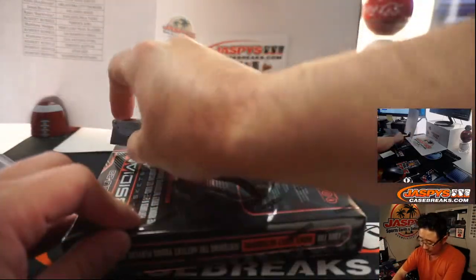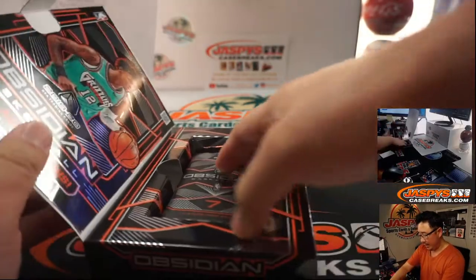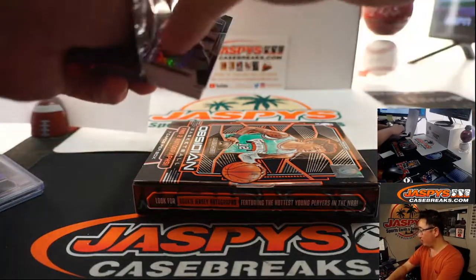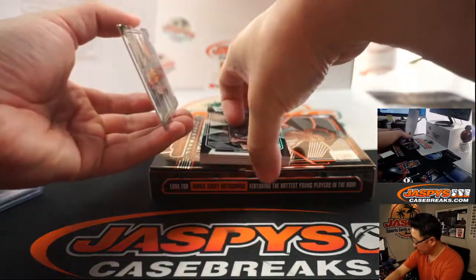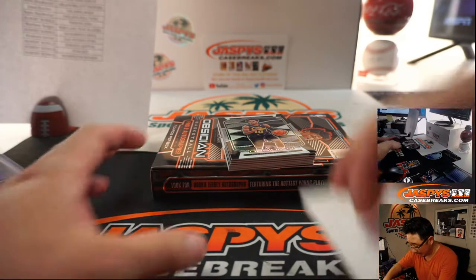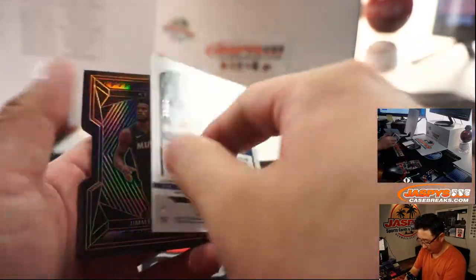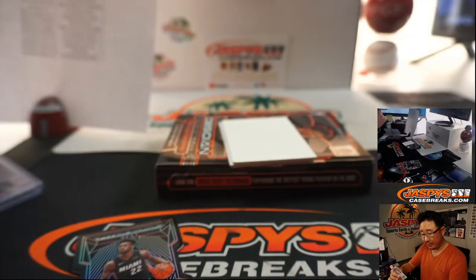Another box — another quick two-box break in the books. We've got more two-box breaks available. Darius Garland, Bojan Bogdanovic, and Jimmy Butler right there too. That's 23 out of 50 on the Bogdanovic — Robert with the Jazz. And the die cut for Rick and the Heat, 25 out of 35.